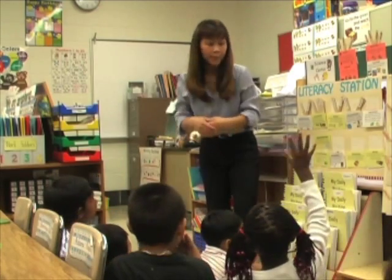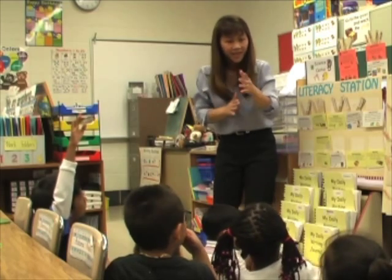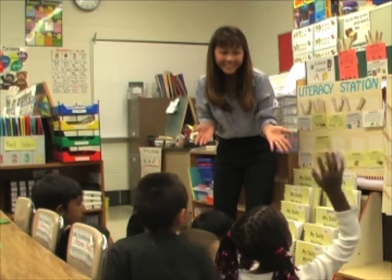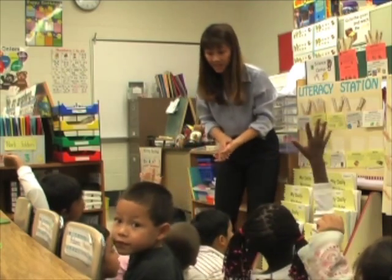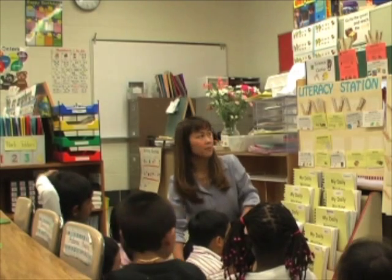Maybe you can sort them by color, but you've got to look carefully. What else are you going to do? You're on the right track — how are they alike? They're the same maybe shape, right? Maybe same size. Anything else? Same kind of seed.